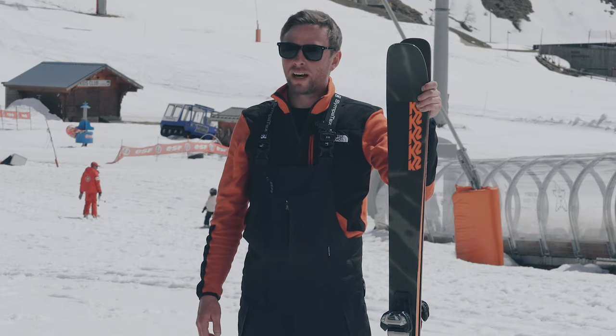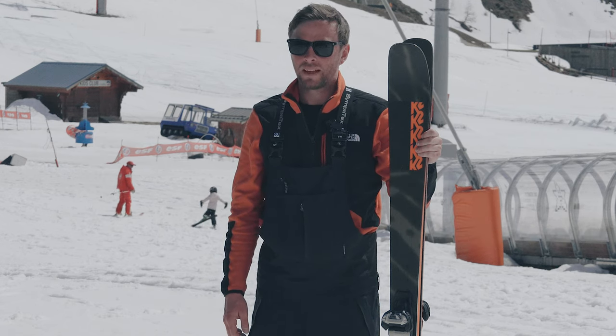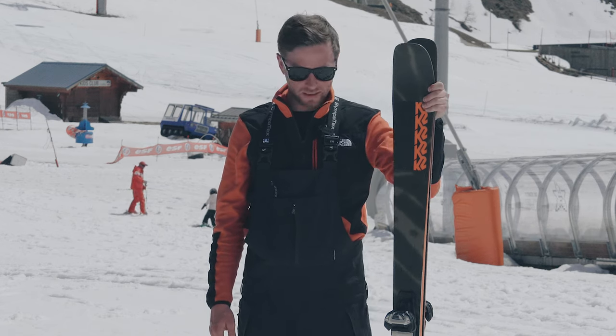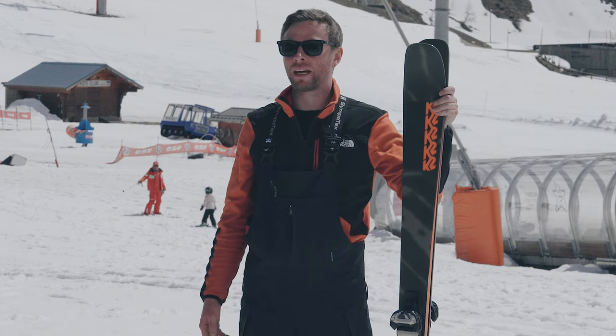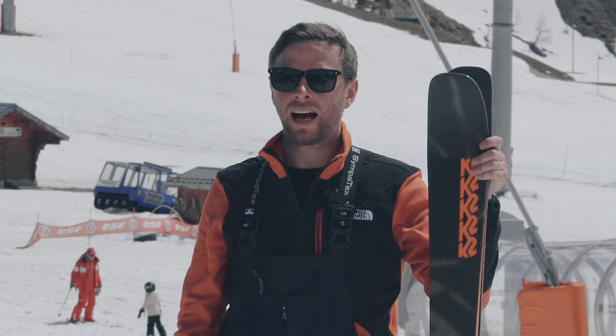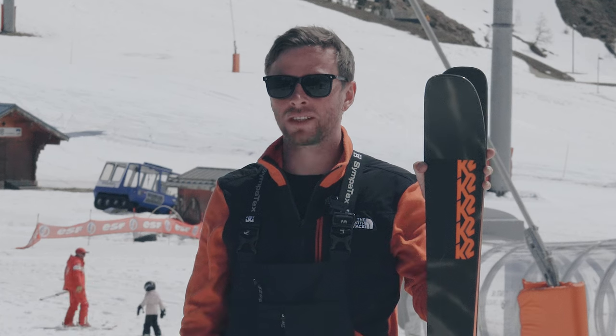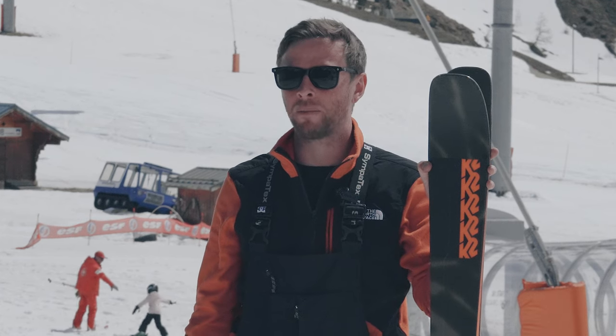I've been testing the K2 Mindbender 89 Ti model today. The Mindbender really helped me push as a skier. I am an intermediate skier and I felt like this ski, from the top of the chairlift in slightly soft conditions, helped me push a little bit more.